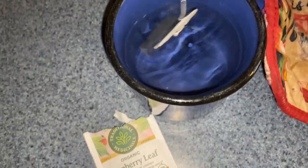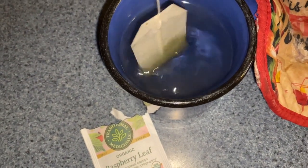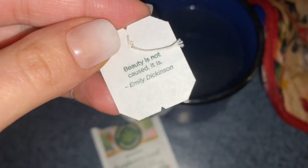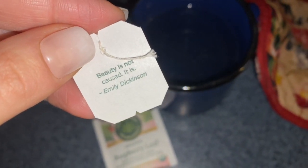A daily habit of mine is drinking at least one cup of tea. I have researched that raspberry tea helps with cramps. When my approsers shared they sell raspberry tea at Target, I just had to stock up.